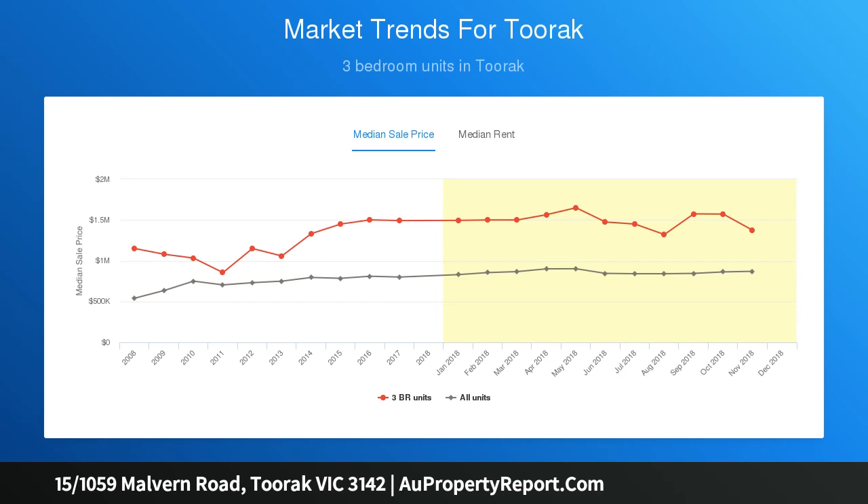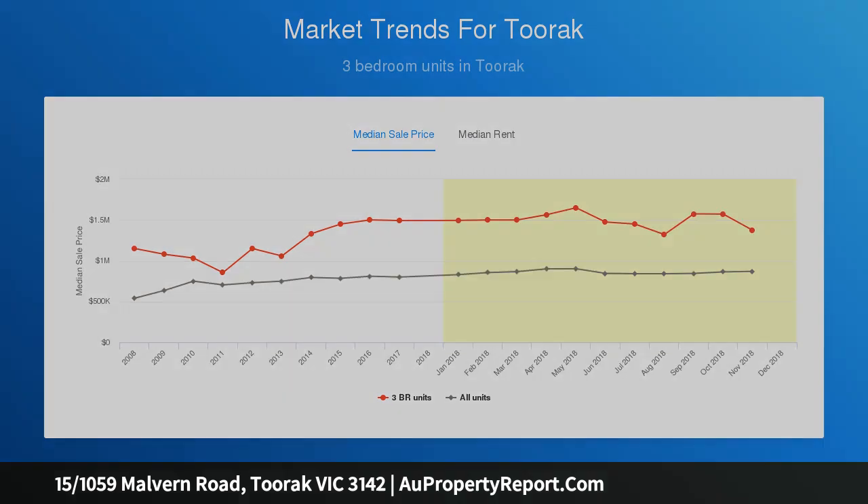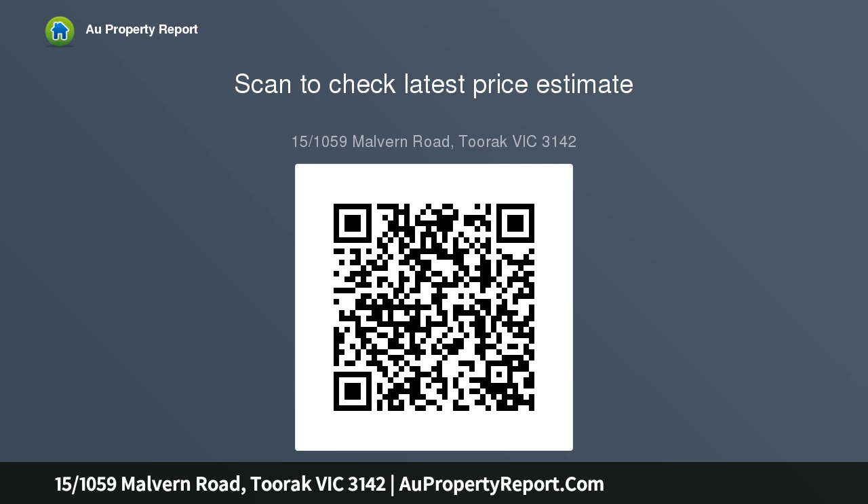Caesar stone benches, Miele appliances, premium soft-close cabinetry and an integrated refrigerator form a visually impressive combination, as vast open-plan living flows effortlessly to a sunny balcony in this fully secure apartment with two video entries, basement parking and elevator access.